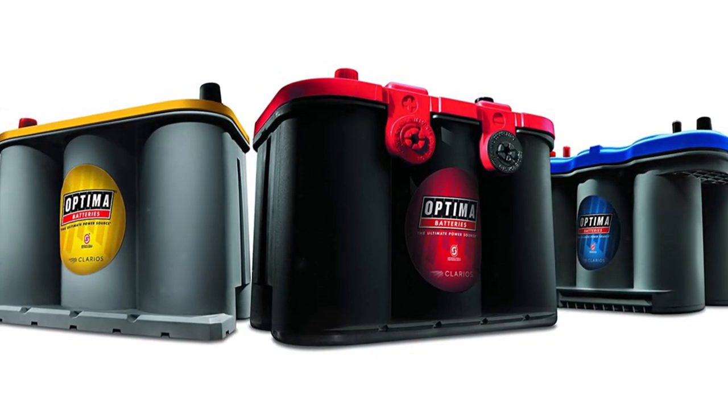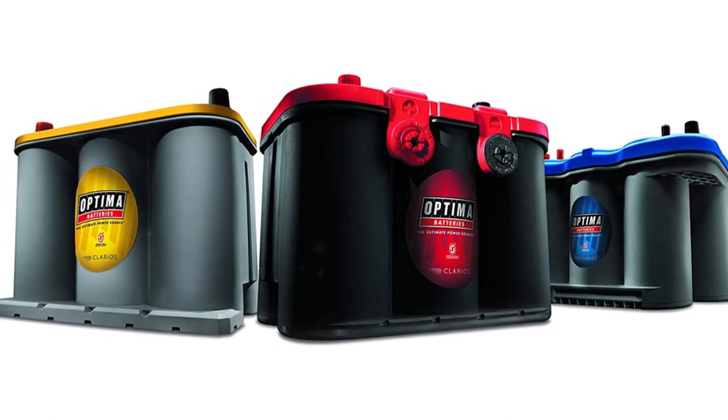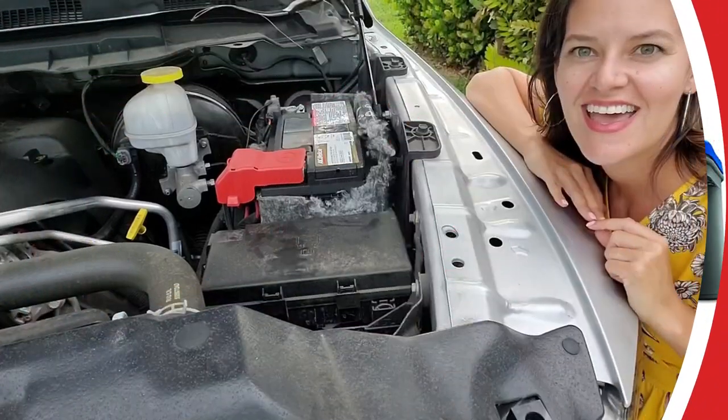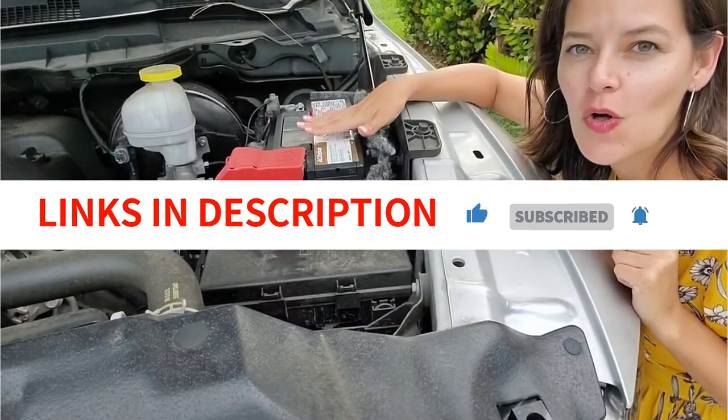We'll be highlighting the top performing batteries on the market, taking into account factors like performance, reliability, and price. We have included links in the description box. So sit back, relax, and let's get started.